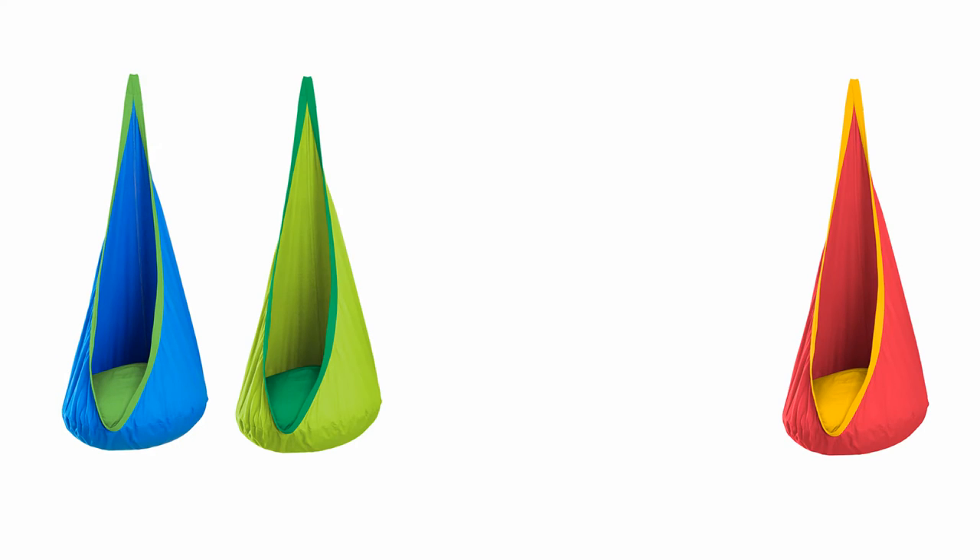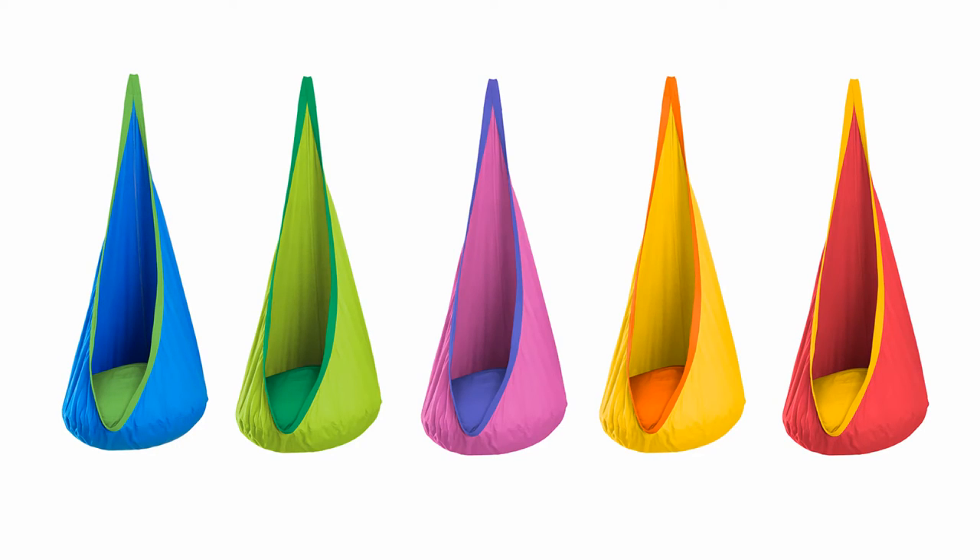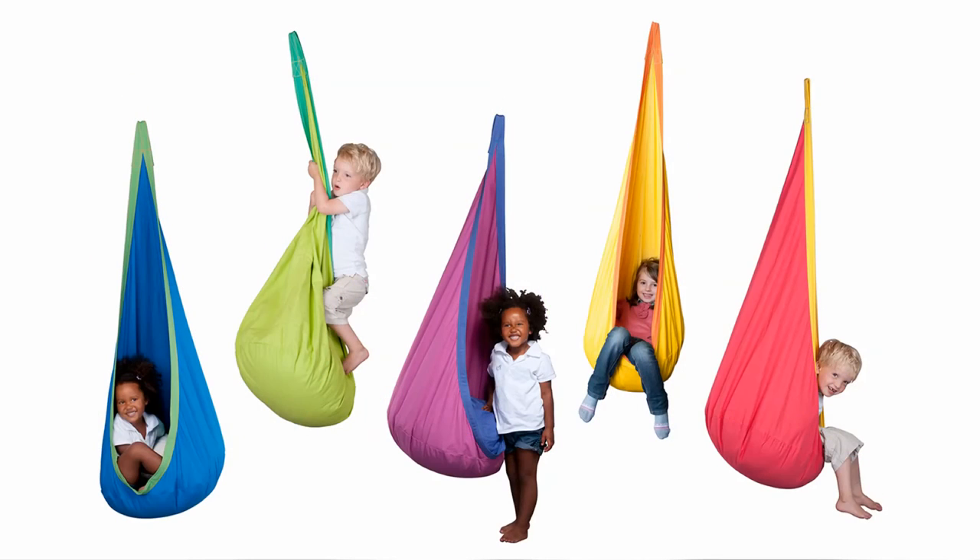Available in five colors, the Jokey features robust, easy-to-clean cotton material, a weight capacity of 175 pounds, and loads of ways to engage in balance-boosting vestibular activity.